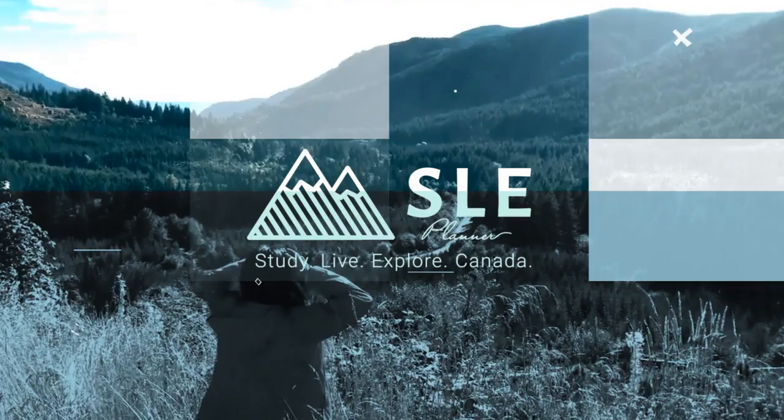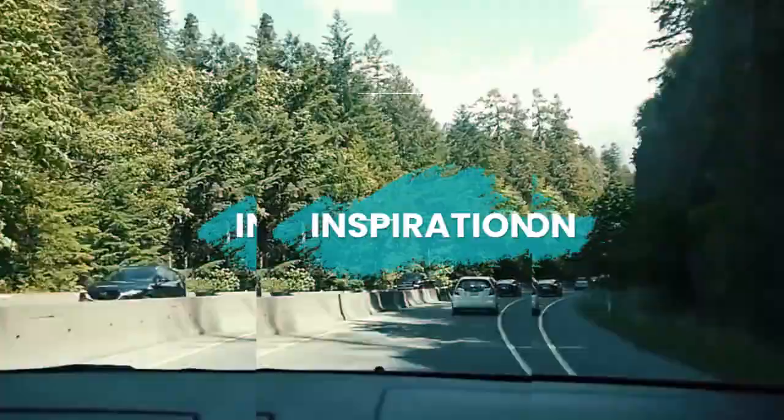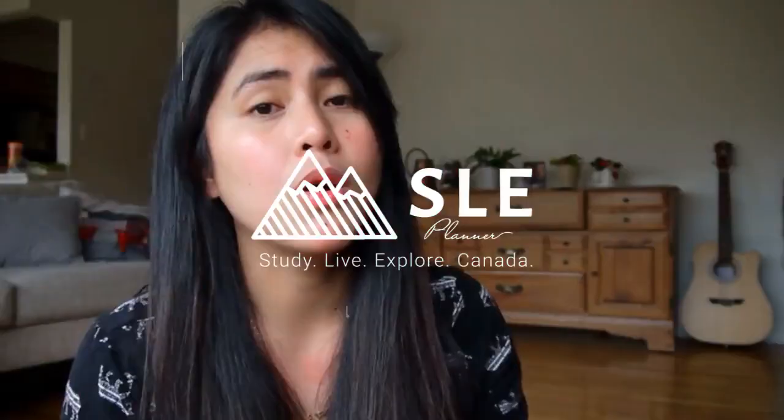So if you want to study here in Canada and eventually you want to move to Saskatchewan, then keep on watching. I talked about Saskatchewan in my last video, where I cover the weather, what to expect from this province, and what are the industries. But I'm going to give a quick recap.